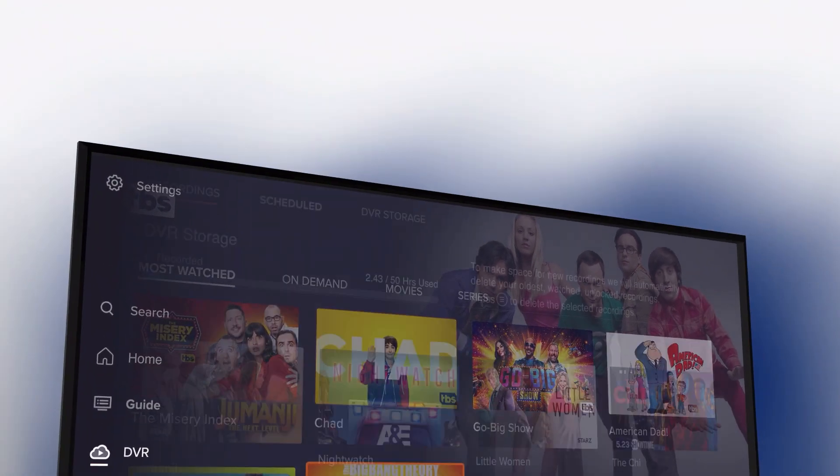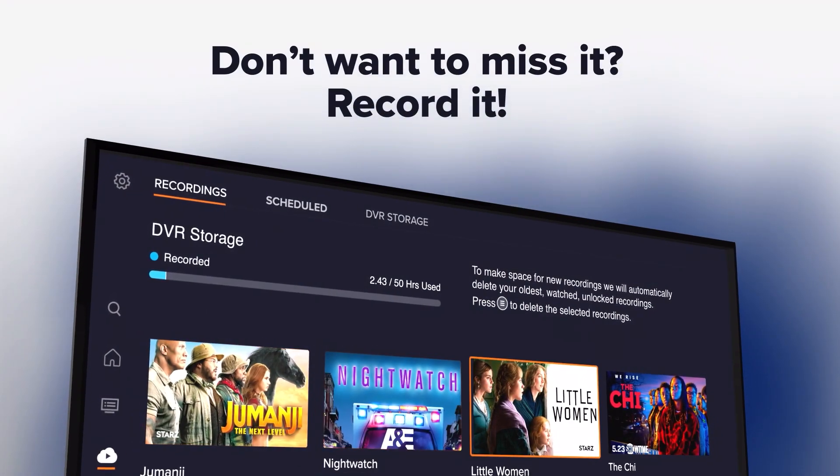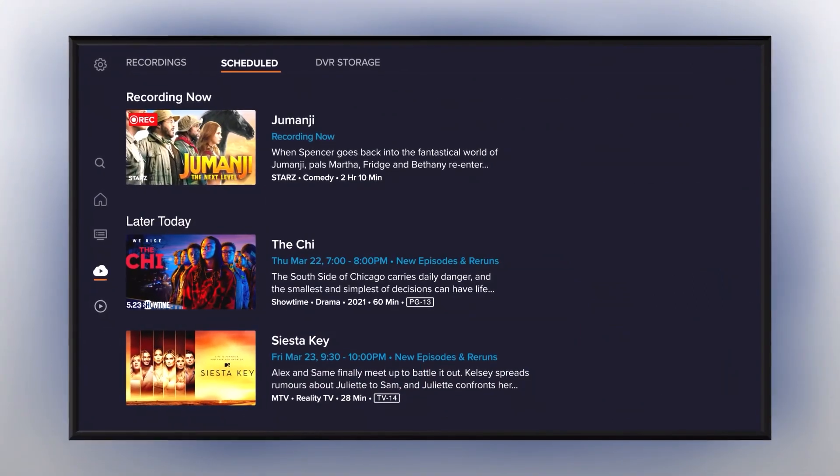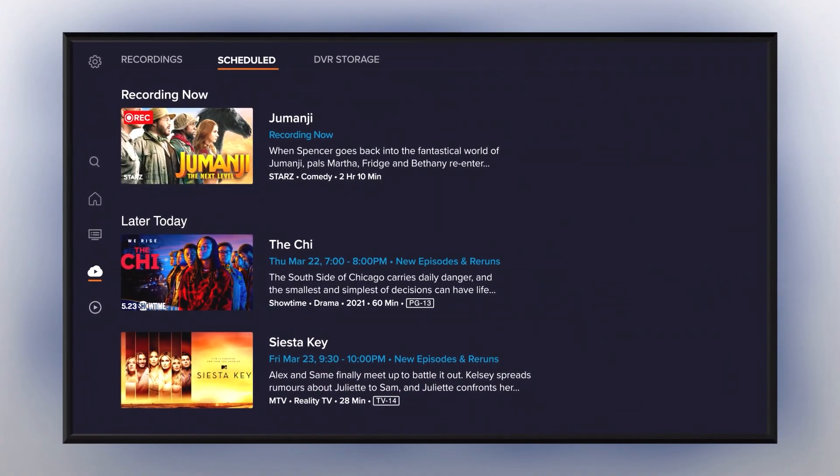Enjoy 50 free hours of recording space with the option to upgrade at any time. And now you can manage and watch all your recorded content in one place.